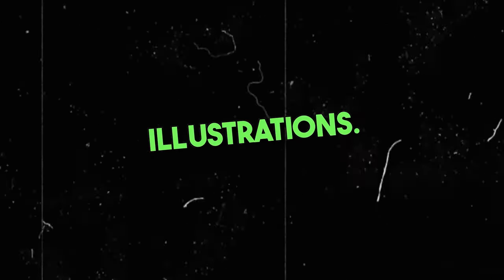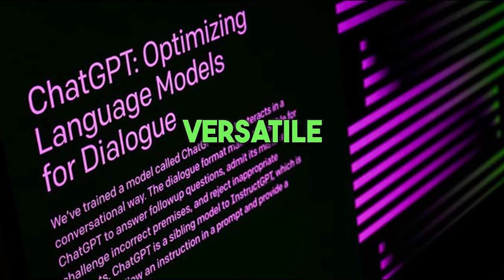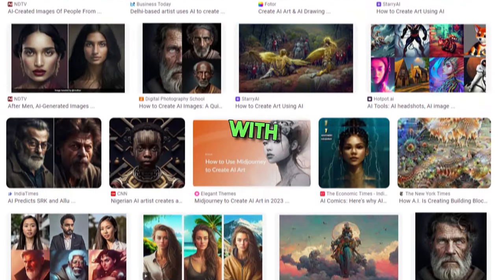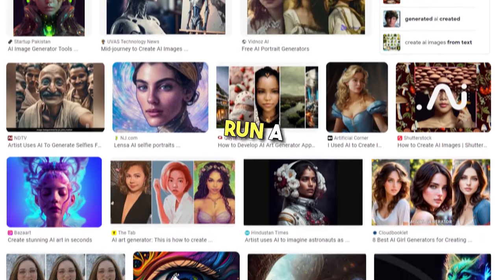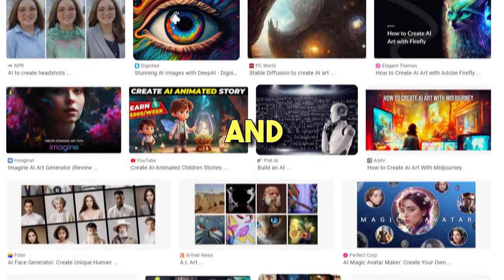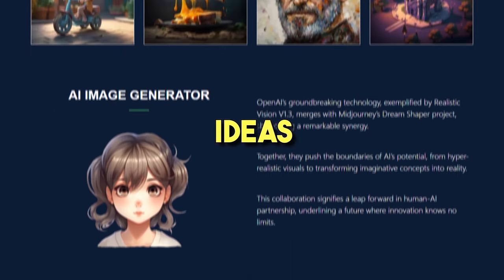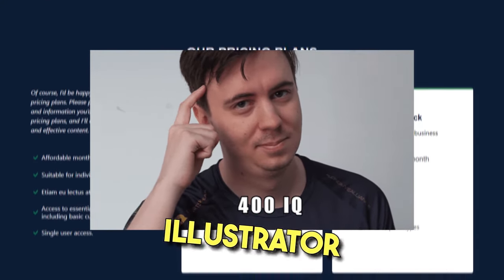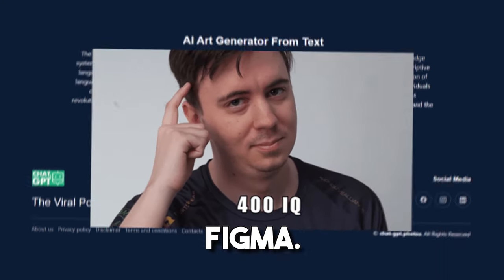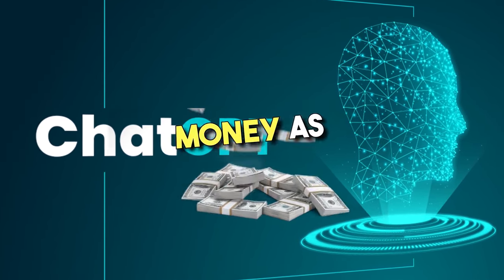2. Create logos and illustrations. ChatGPT recently got support for DALL-E 3, and with this addition it has gotten even more versatile and useful. You can create AI images with ChatGPT and generate logos, illustrations, and sketches. You can run a professional service and create logos for companies and digital firms. You don't need to master Adobe Photoshop, Illustrator, or Figma. With the help of ChatGPT, you can generate cool-looking logos and make money as a secondary income.